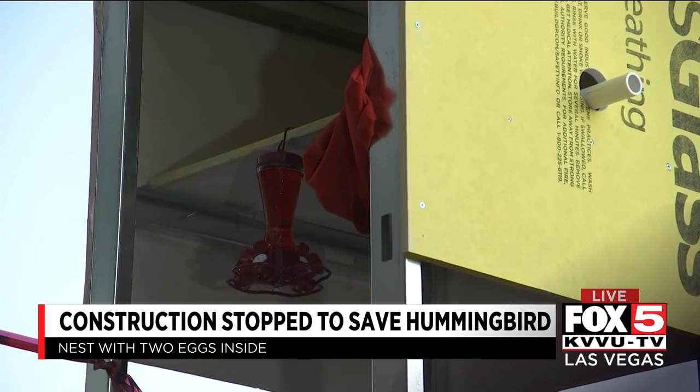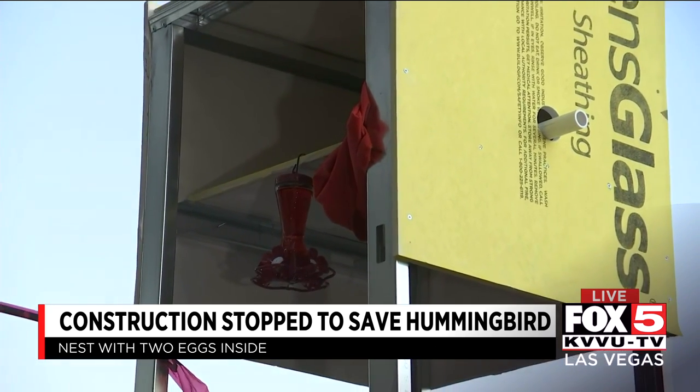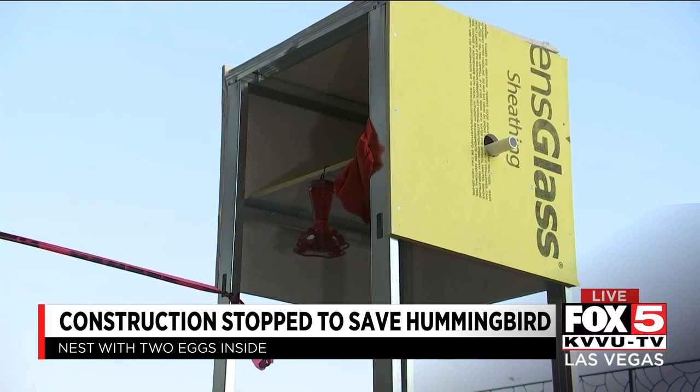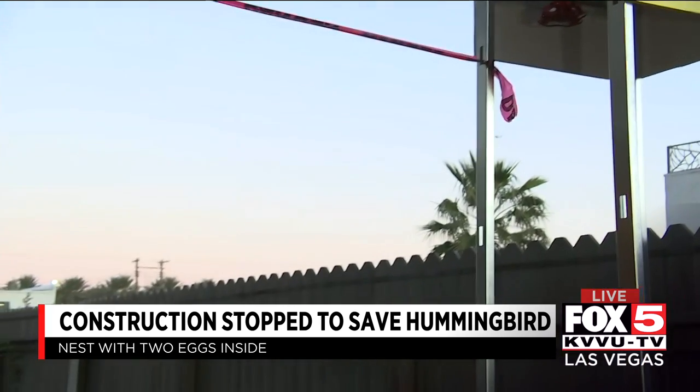Right now, the piece of pipe that was inside the garage is now inside this birdhouse Mike and his team built today. Wildlife experts say the mother will come back even though the pipe was handled by human hands. You can see the color red in that shirt and some of the tape here — hummingbirds are attracted to the color red.